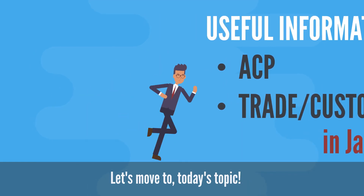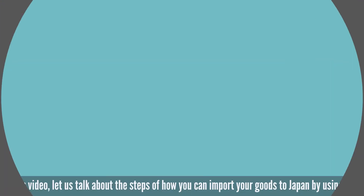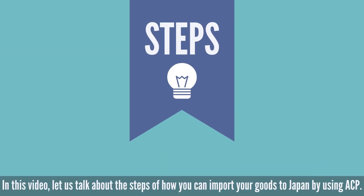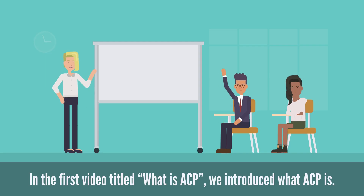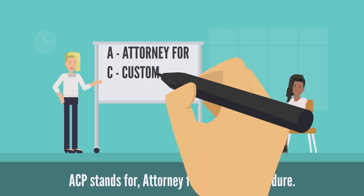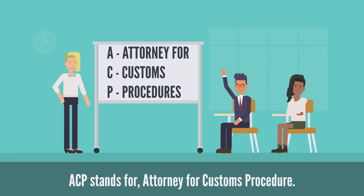Let's move to today's topic. In this video, let us talk about the steps of how you can import your goods to Japan by using ACP. In the first video titled 'What is ACP?', we introduced what ACP is. ACP stands for Attorney for Customs Procedure.